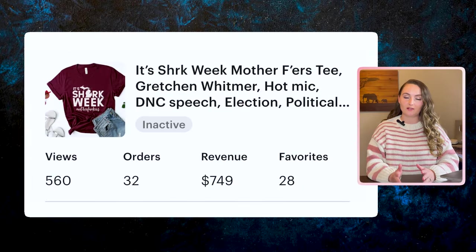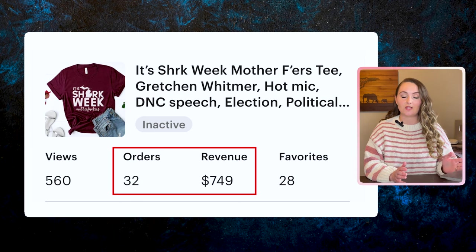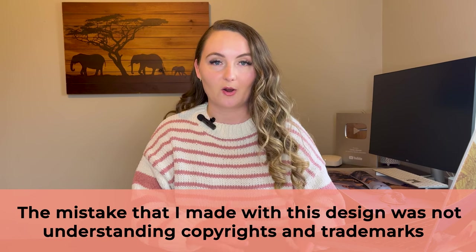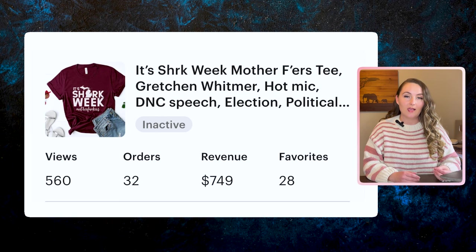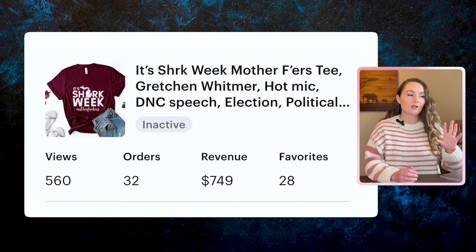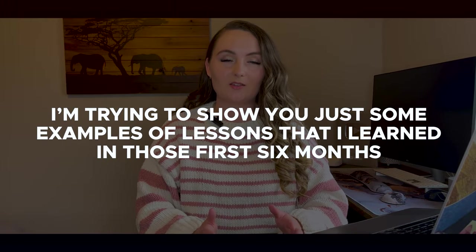This next design is another political design of something a politician said that was funny, and I sold about 32 of these in one week. But the mistake I made with this design was not understanding copyrights and trademarks — I really didn't have a good grasp on how important those were. In this case, I was infringing on 'Shark Week,' which is a brand owned by the History Channel. Even replacing the A with the shape of Michigan wasn't enough. This shirt was infringing.